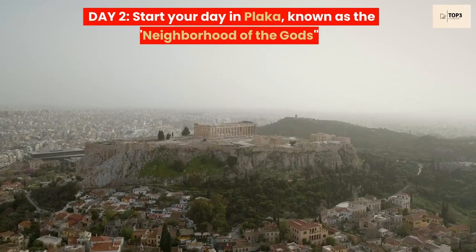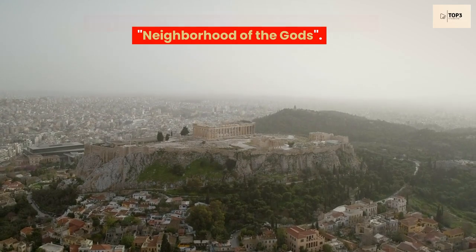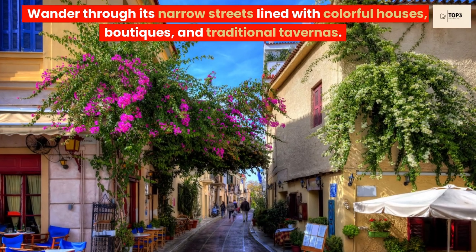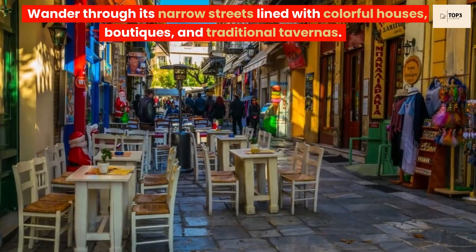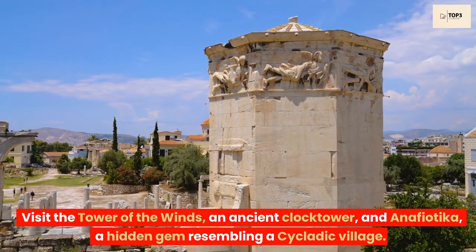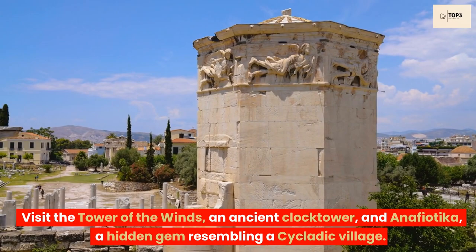Day 2. Start your day in Plaka, known as the neighborhood of the gods. Wander through its narrow streets lined with colorful houses, boutiques, and traditional tavernas. Visit the Tower of the Winds, an ancient clock tower, and Anafiotika, a hidden gem resembling a Cycladic village.